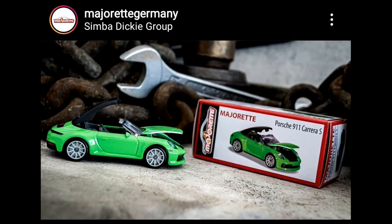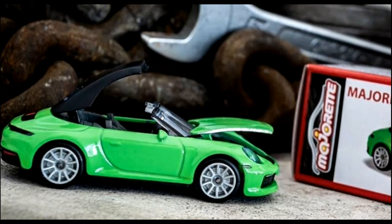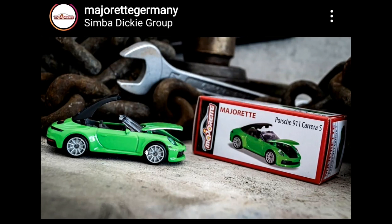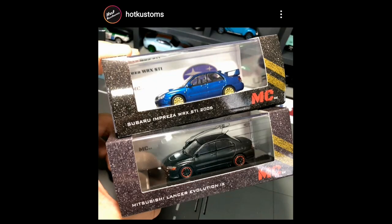This green one doesn't have opening doors but it has a retractable top. Once you retract it, look at the windshield — I'm not sure if this will hold up in the long run, so be careful with it. It has a different rim set compared to the other Porsches. Beautiful car overall.